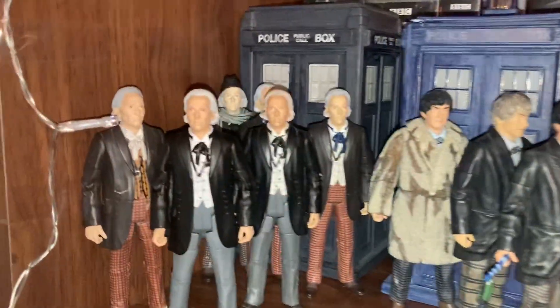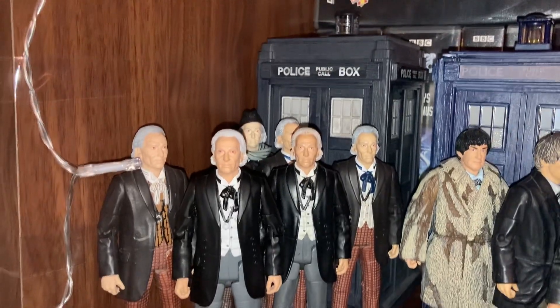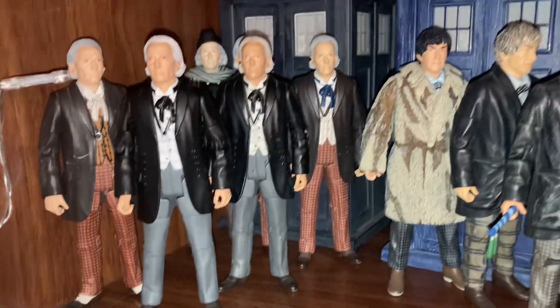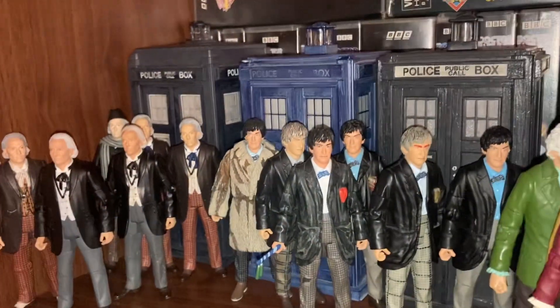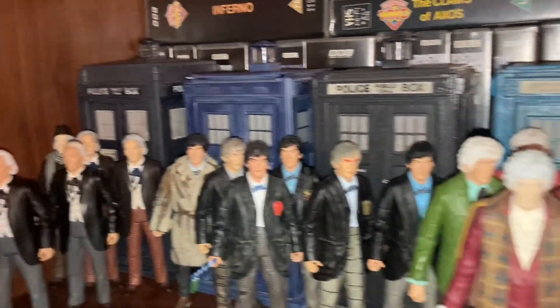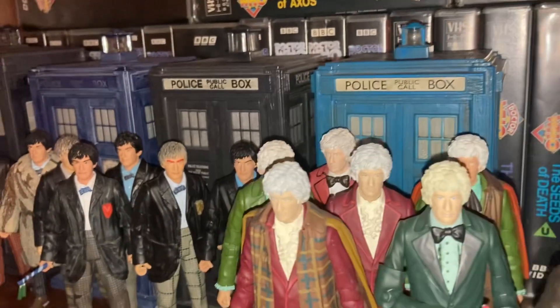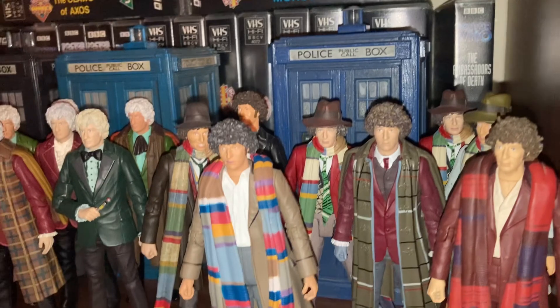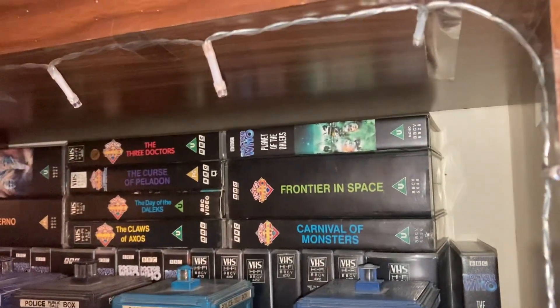As you can see, this is my First Doctor section up here with the TARDISes. I've got six to seven Hartnell figures. Next to them is all my Patrick Troughton figures, then jumping over here we've got all my Jon Pertwee figures. This shelf up here is all of my Tom Baker figures, as you can see I've put some Christmas lights all around the display to make it look nice.